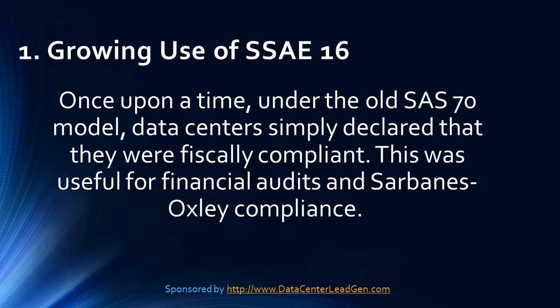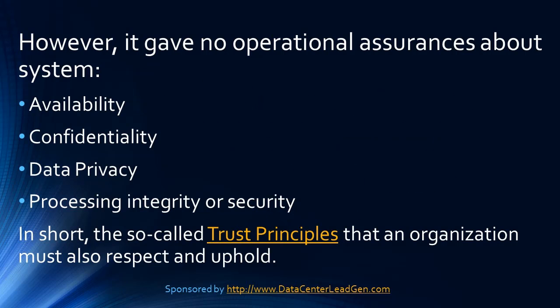Trend 1: Growing Use of SSAE16. Once upon a time, under the old SAS 70 model, data centers simply declared that they were fiscally compliant. This was useful for financial audits and Sarbanes-Oxley compliance. However, it gave no operational assurances about system availability, confidentiality, data privacy, processing integrity, or security.